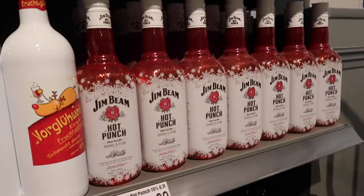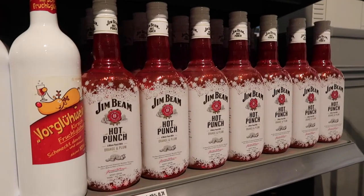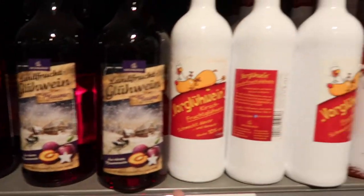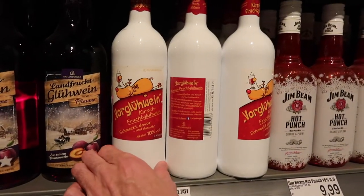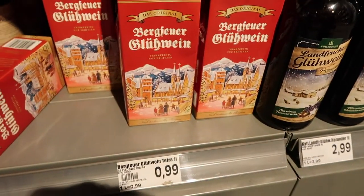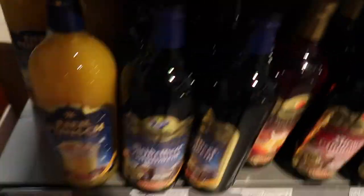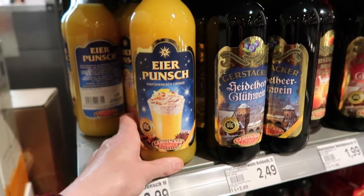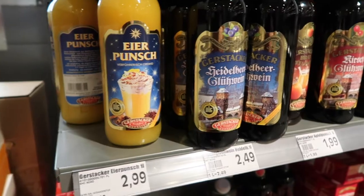Jim Beam Hot Punch Orange and Plum — never heard of that before. Blue wine, classic. And this one here looks like a drunk reindeer — 99 cents, that's insane! And Aya Punch, which you've all seen me drinking at the Christmas market. I really like that one.